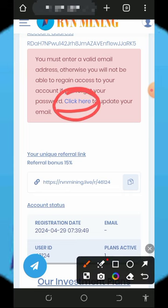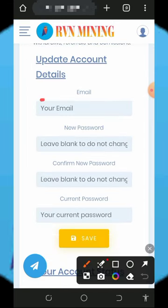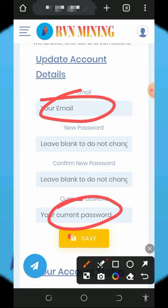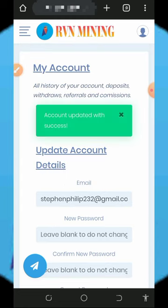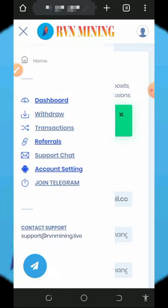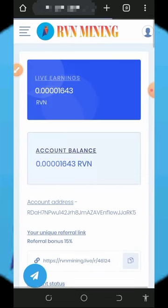The first thing to do is update your email address so you can receive updates from the platform and withdraw your funds. Click the button shown on screen, enter your email address, enter your current password, and tap Save. Once you do that, your account will be updated and you'll be able to withdraw from the platform.